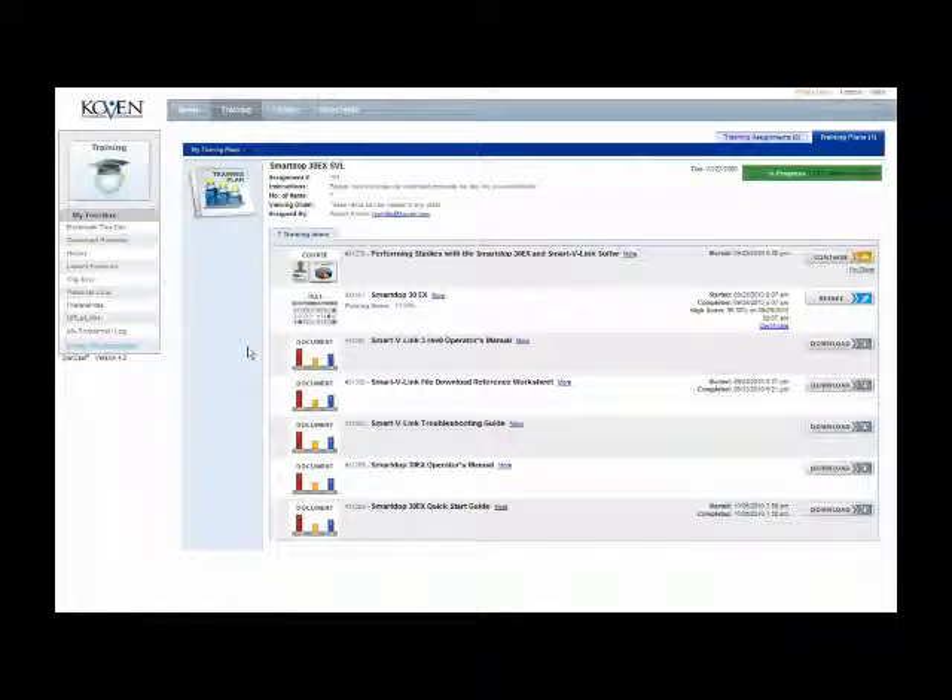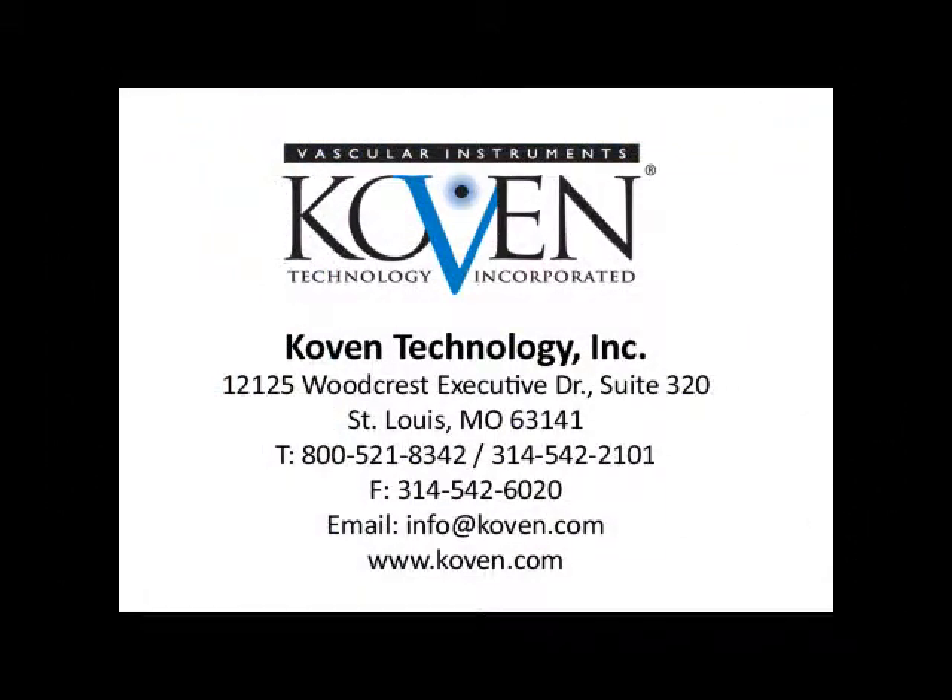Regardless of your schedule, Cova's web-based training is always available. There are no time restraints or limits. Sign in as often as you like. Contact your sales representative or customer service for more information.